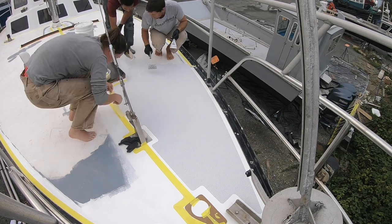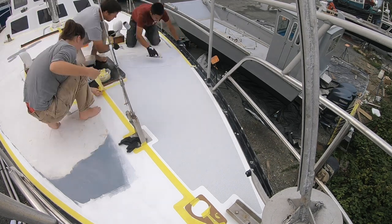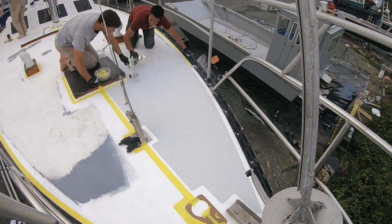And then the actual painting finally started. Sid troweled on the paint, then Logan textured it, and I took up the tape as we went in order to avoid lifting extra paint off later.